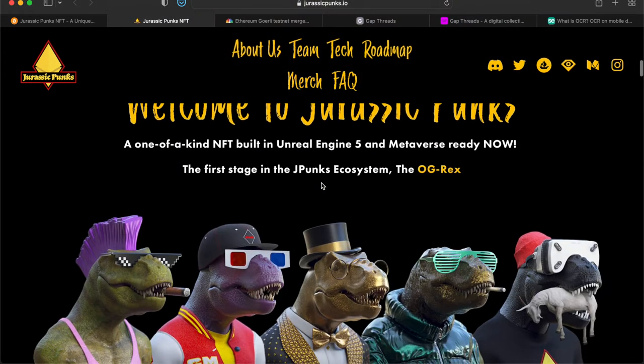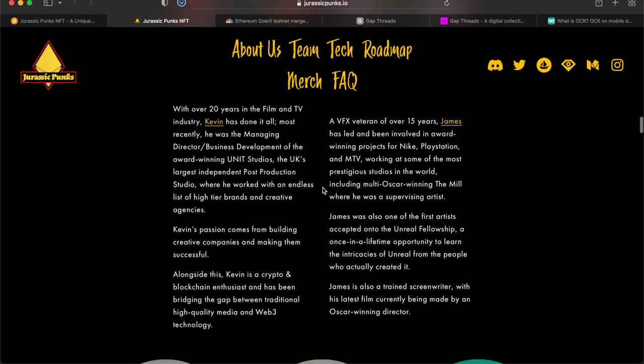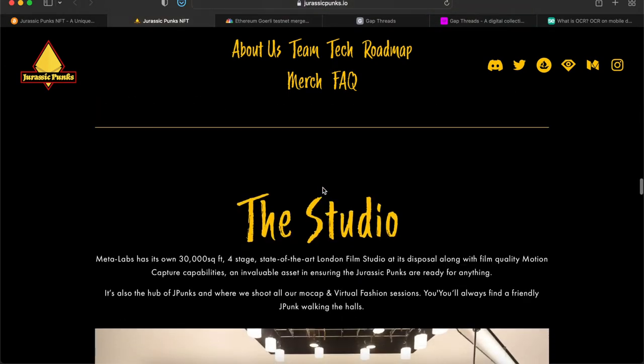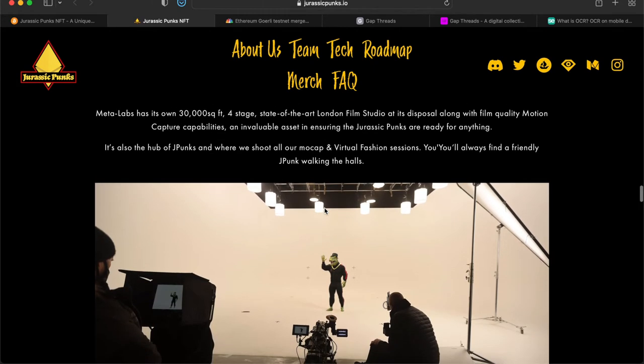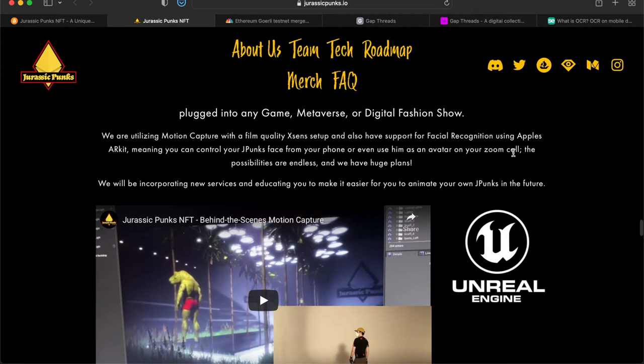Meta Labs is the team behind it and they have their team members listed on the site. There's also a studio — the hub of J Punks — where they shoot all of their mocap and virtual fashion sessions. On the tech side, they're using motion capture with a film-quality setup and also have support for facial recognition using Apple's ARKit, meaning you can control your J Punk's face from your phone or even use it as an avatar on a Zoom call.